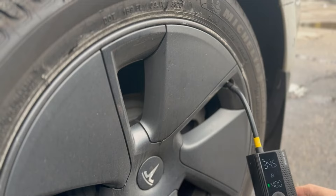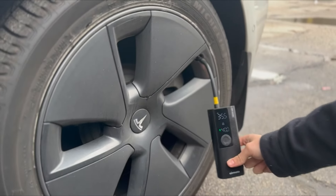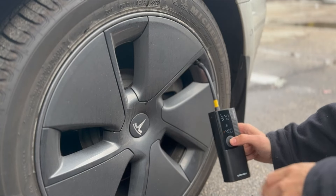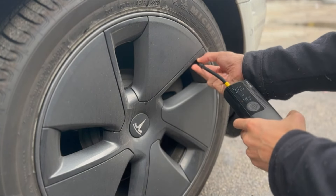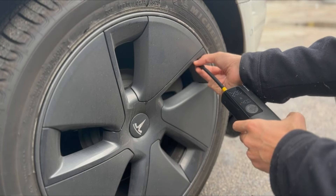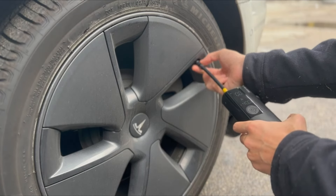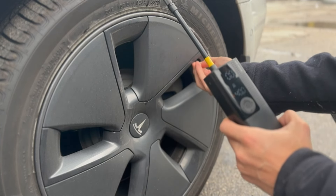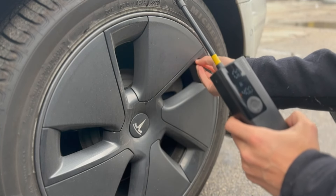Easy-to-read large LCD digital tire pressure gauge. Built-in LED flashlight for low-light conditions. Deflate button for decreasing pressure. Use the Schrader valve on cars, SUVs, motorcycles, and bicycles. Use the Presta valve for a bike tire pump. Needle adapter for sports equipment like basketballs.